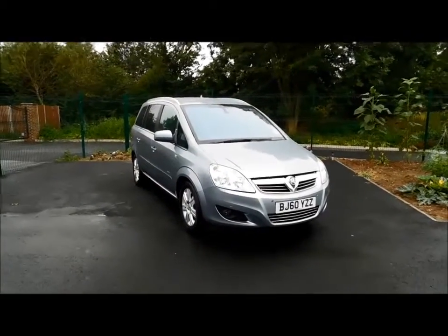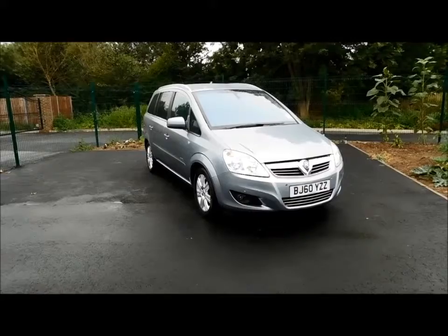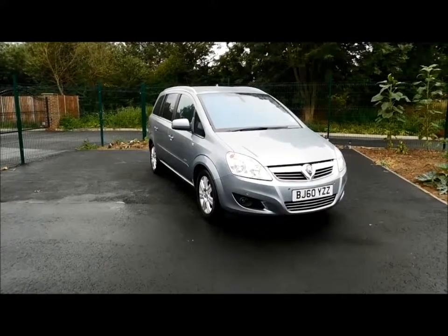This is a Now Approved vehicle and comes fully serviced and ready to go with three months comprehensive warranty. You can reserve this vehicle now with a £100 holding deposit, or call our internet sales team to arrange a convenient appointment. Thank you for visiting Now Vauxhall.